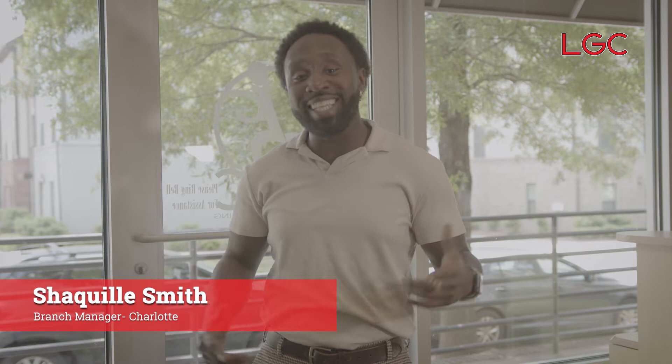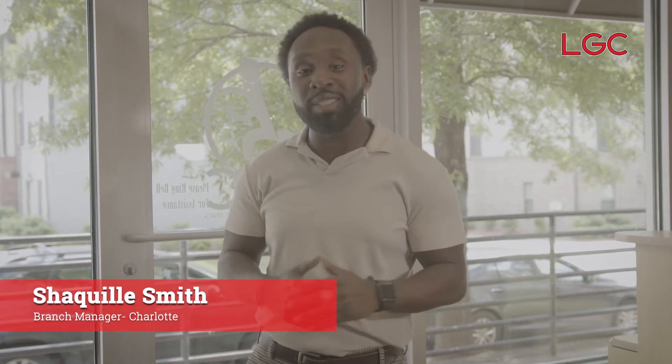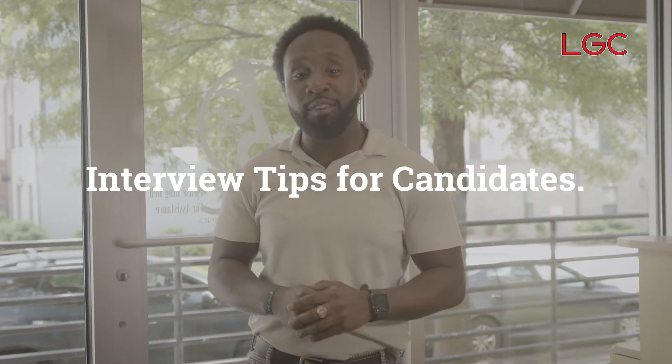Welcome! My name is Shaquille Smith. I'm with LGC Charlotte office and I'm the branch manager. Today we're going to talk about interview tips for candidates.